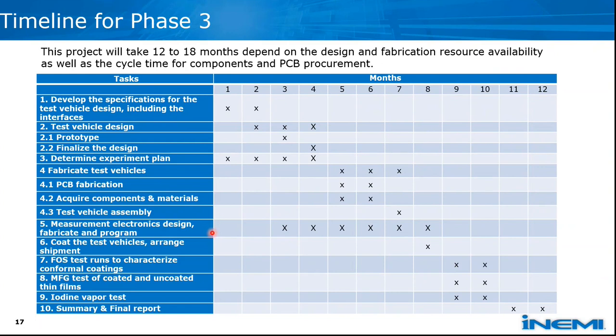In parallel, measurement electronics must be designed, fabricated, and programmed. The idea is that a large number of boards would be connected to external or existing measurement electronics, measuring each board — and such measurement devices would be easily fabricated for many different laboratories. Once everything is together, there is coating with samples sent to different sites, arranging shipping. Then FOS test runs, MFG test runs, and iodine vapor test runs follow. FOS tests can be done in about a week; iodine vapor in an hour. The project concludes with a summary and final report.